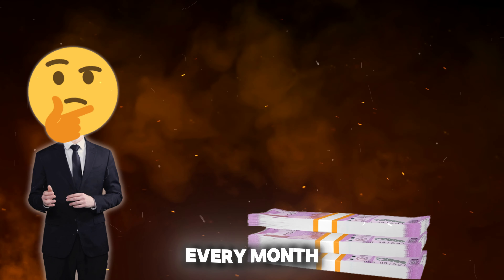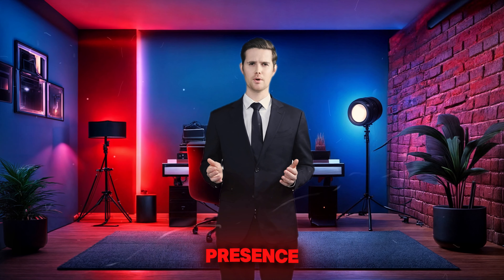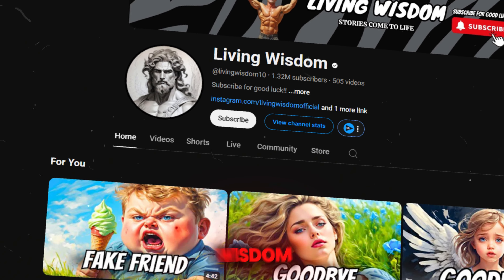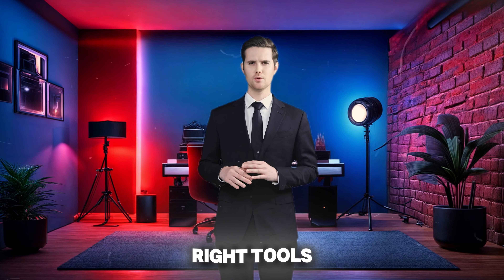Imagine making thousands of dollars every month by creating faceless videos that require no on-camera presence. With channels like Living Wisdom earning big with just 1.2 million subscribers, the secret to success lies in persistence and the right tools.